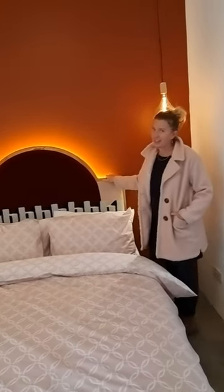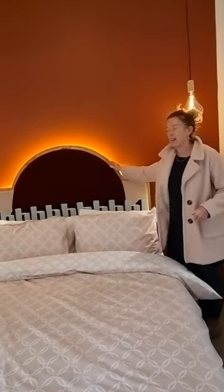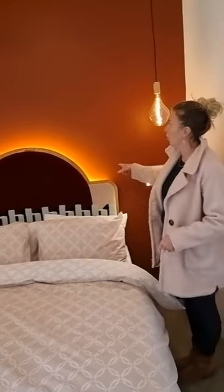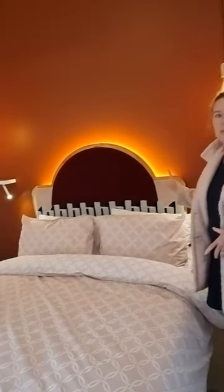And then the pièce de résistance — lighting behind the bed. We've used a really simple LED tape detail behind the bed, but it gives a beautiful glow of light. A really interesting design detail to incorporate into your home.